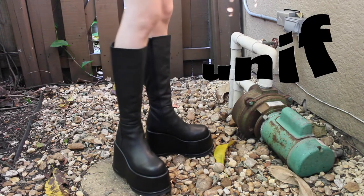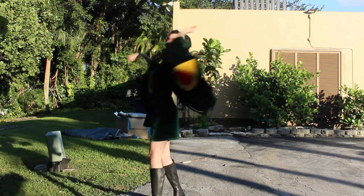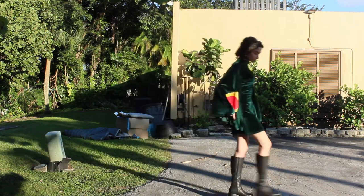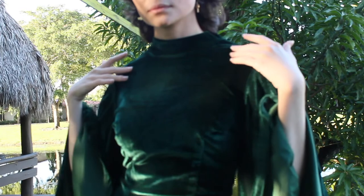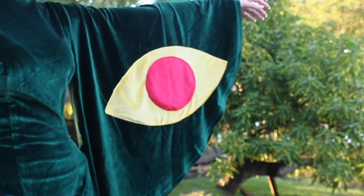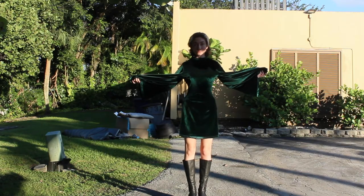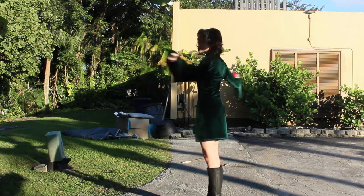I paired this dress with my favorite boots from UNIF — they're the Smoke Boots. The main color of this dress is a very deep dark green. The fabric is velvet, so it's very soft to the touch, and it has on its sleeves two moth eyes. I'm pretty sure it's yellow velvet with red velvet on top.